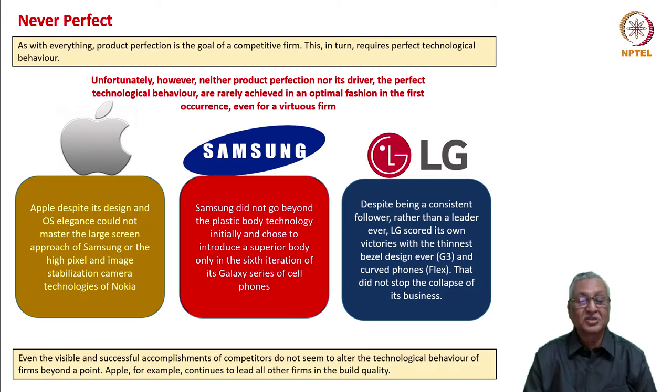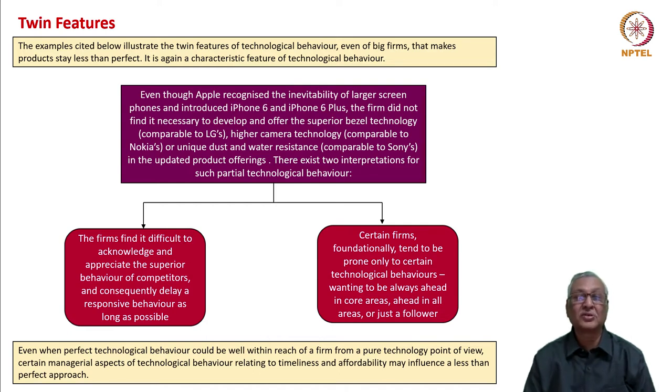Even the visible and successful accomplishments of competitors do not seem to alter the technological behavior of firms beyond a point. They do what they wish to do, and that is the mold technological behavior gives for firms. But there are positive molds as well. Apple, for example, continues to lead all other firms in terms of build quality. So what are the twin features of technological development and how do we characterize this?